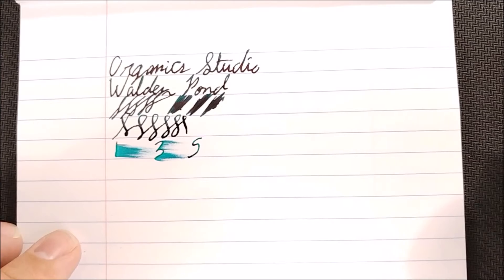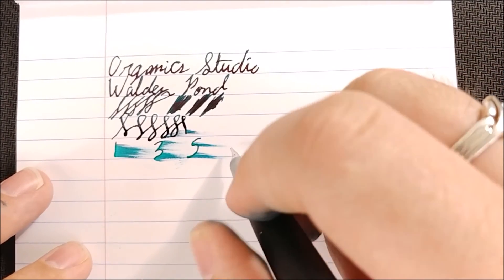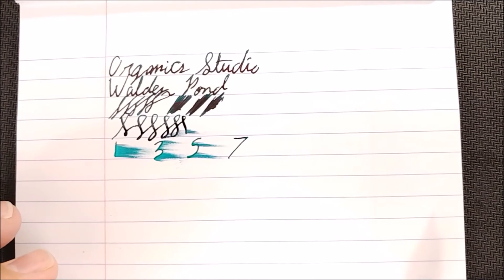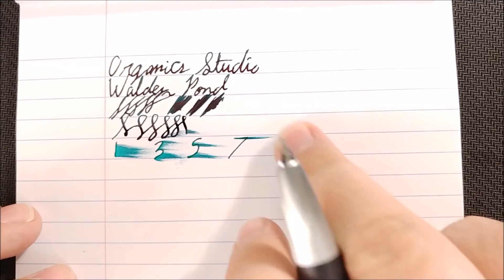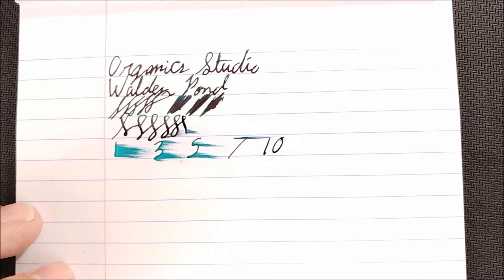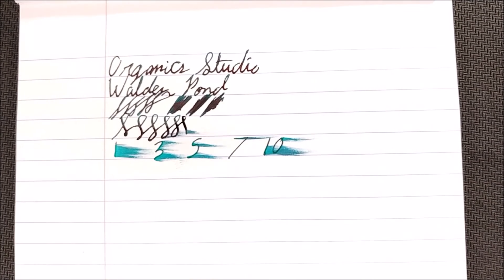The one thing I will say — the dry times on this from my experience are ridiculous. Be very careful turning pages. I've gotten this on my desk several times already just from flipping over a notebook. It's not fun, but it is a very, very nice ink. I honestly can't recommend this enough. If you're interested in the color, pick this up. This one is currently in stock at Goulet.